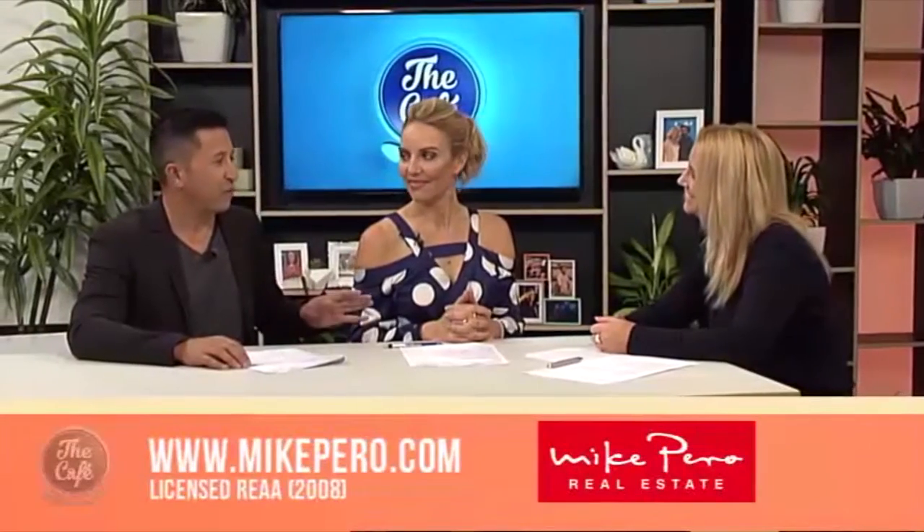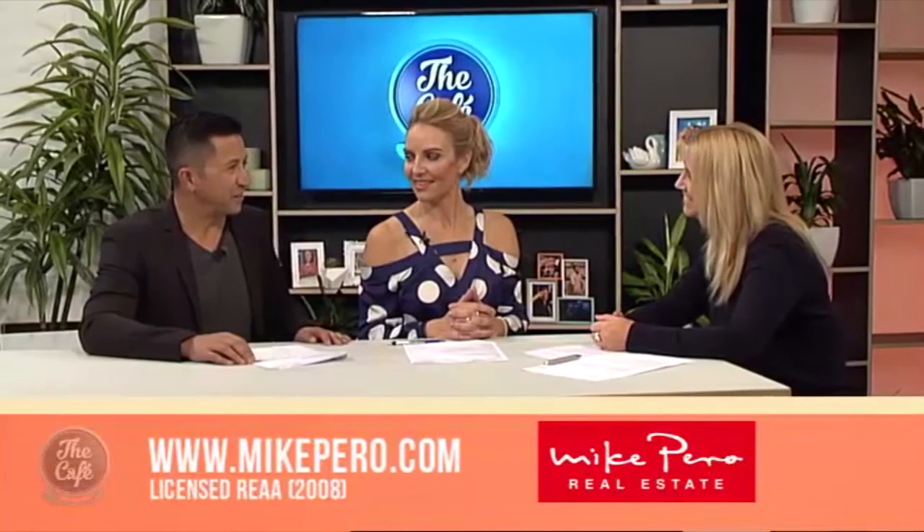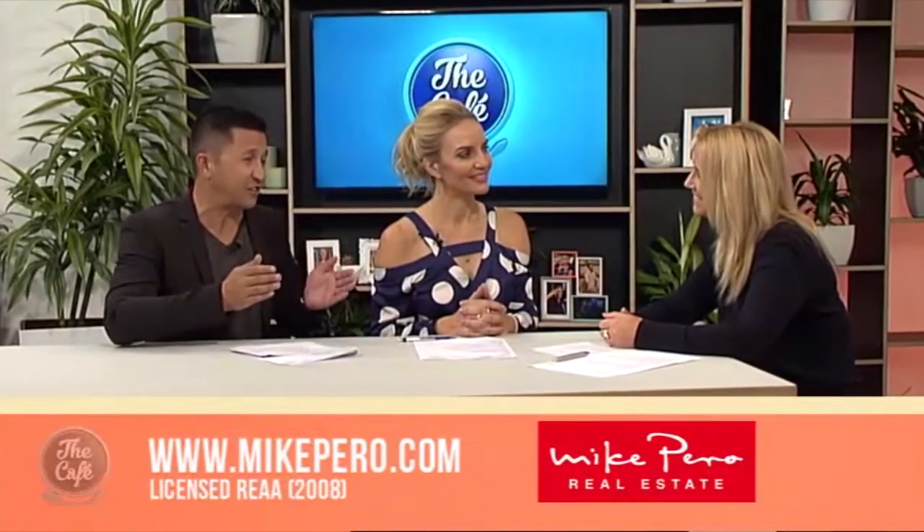Good on Mike Pirro for stepping up and helping his dreams come true. The challenge is there, New Zealand — if you can, go to the Give A Little page and help him out as well. Thank you very much, Josephine, and happy birthday for Wednesday as well. Thank you!